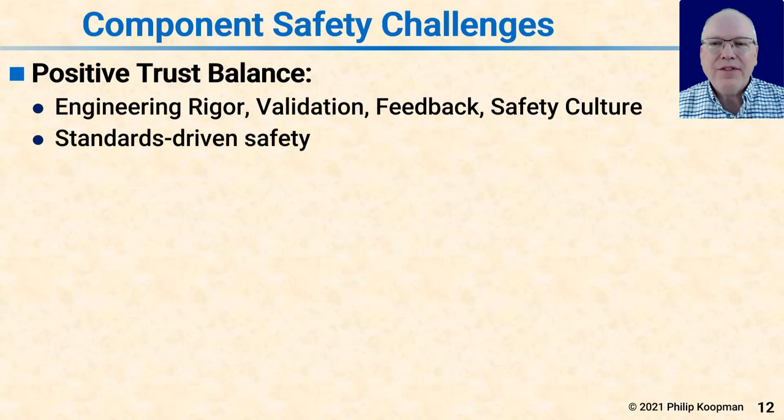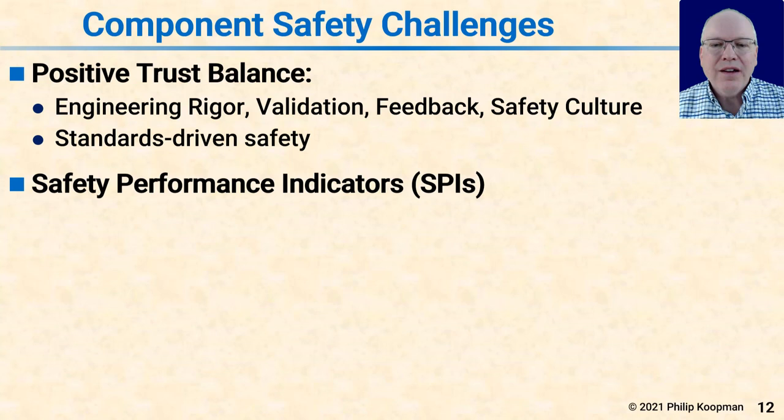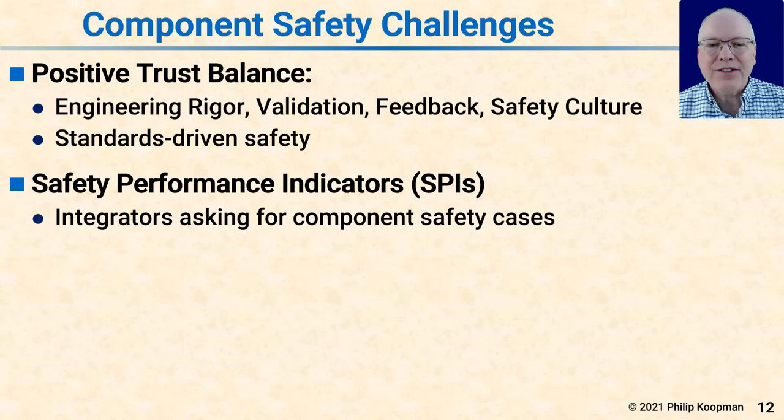For autonomous vehicles, you have to take full responsibility for every aspect of vehicle safety — UL 4600 covers this extensively. For companies making components there are specific safety challenges; I like to think of it as positive trust balance. You need engineering rigor, validation, feedback, safety culture, and a standards-driven approach to safety. Part of this is going to be safety performance indicators: vehicle manufacturers buying a piece of equipment need to know what they can expect from your component not only in functionality but in terms of safety, with data to back it up. Integrators will start asking for more than conformance certificates to ISO 26262 — they're going to want component safety cases.